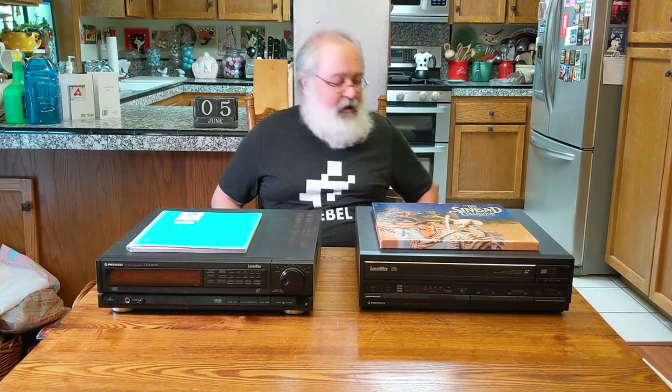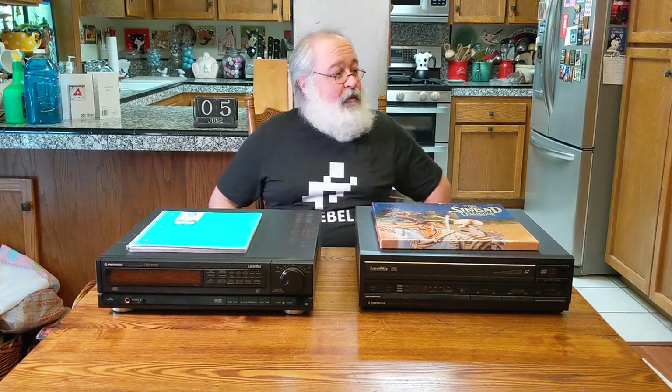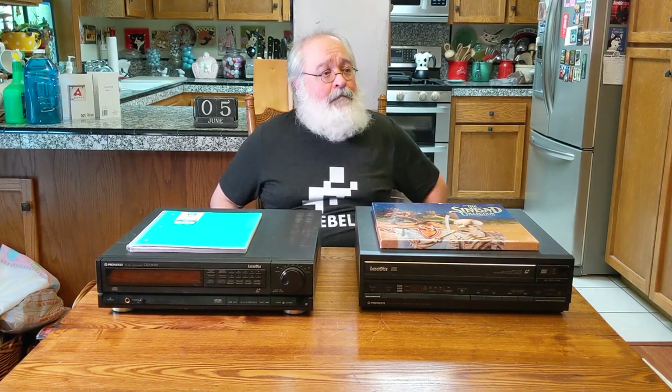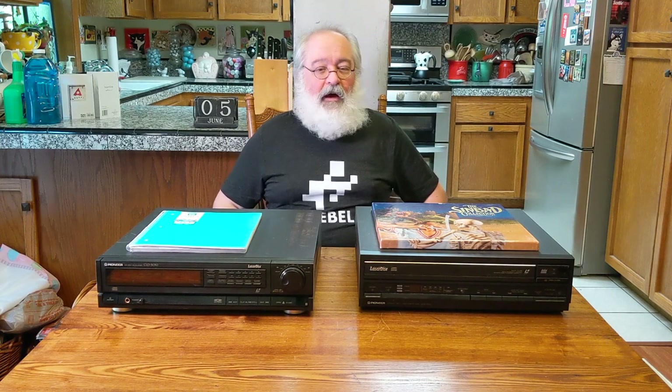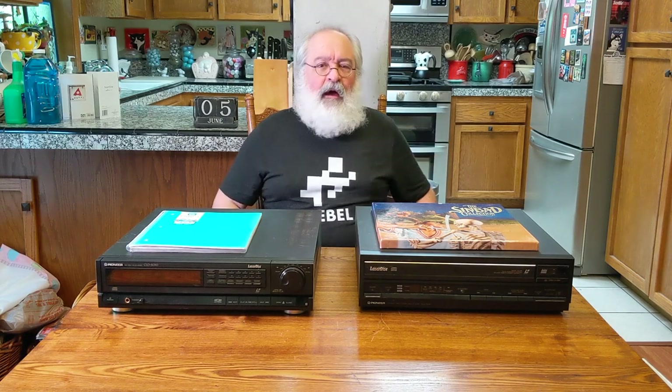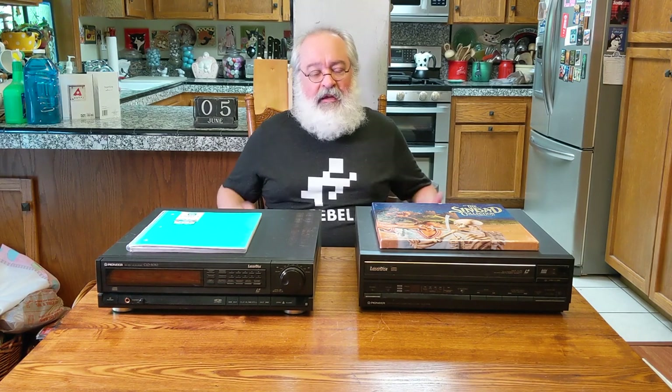Then I kept watching Craigslist and the Marketplace on Facebook. I purchased one — now I should just start buying movies periodically. Then about a week exactly to the day later, a local deal popped up: 80 LaserDiscs, a working player — it was an older 1980s player, analog only — within about a three-hour round trip distance. I purchased that for $100. Eighty LaserDiscs and a player, a hundred bucks — steal. I purchased that.